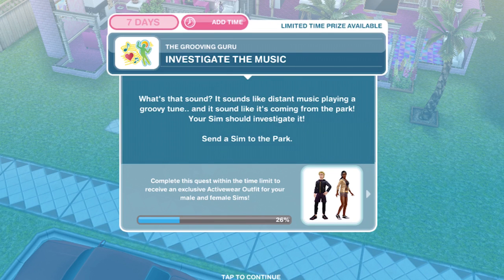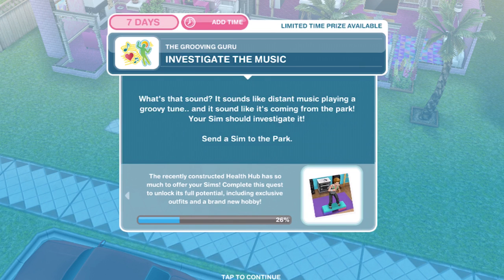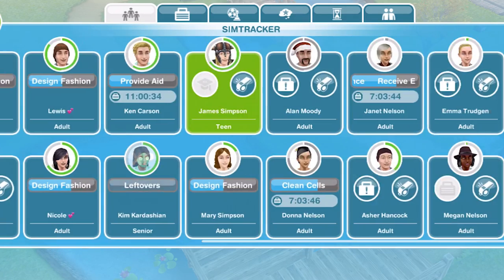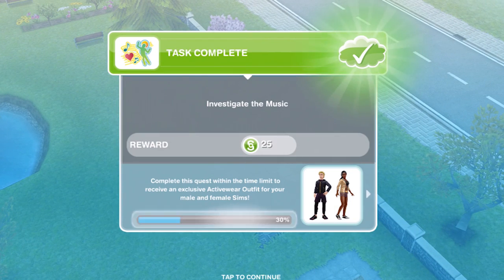Now investigate the music. What's that sound? It sounds like distant music playing a groovy tune and it sounds like it's coming from the park — your sim should investigate. Send a sim to the park. We are over at the park. Let's whistle over our sim and — that is task complete. Investigate the music just by whistling over a sim.